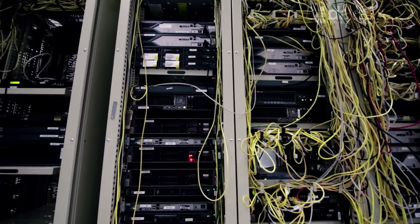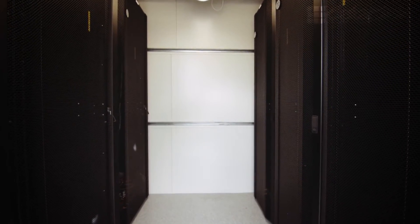Sometimes innovation is not so much a new thing but a new way of thinking. At IT Power we've been thinking about data centres in a whole new way.